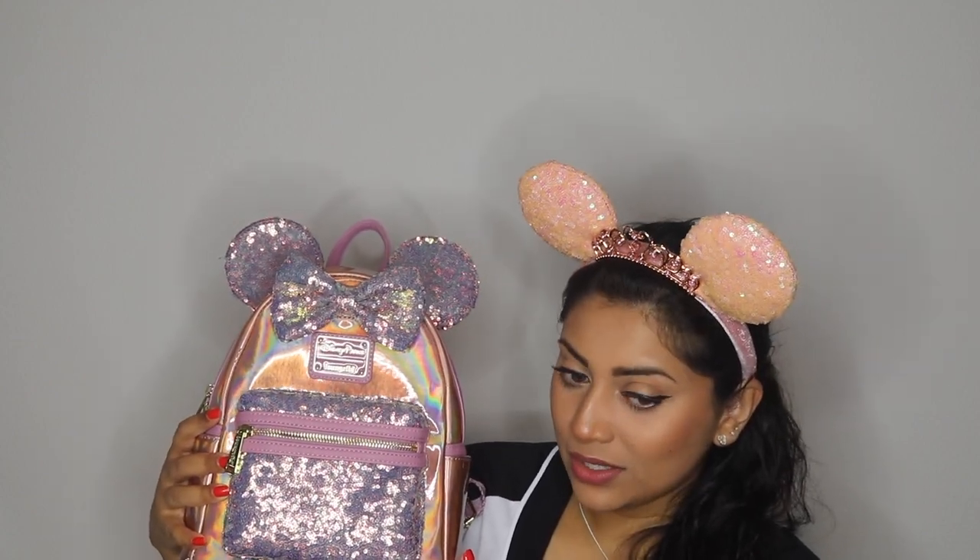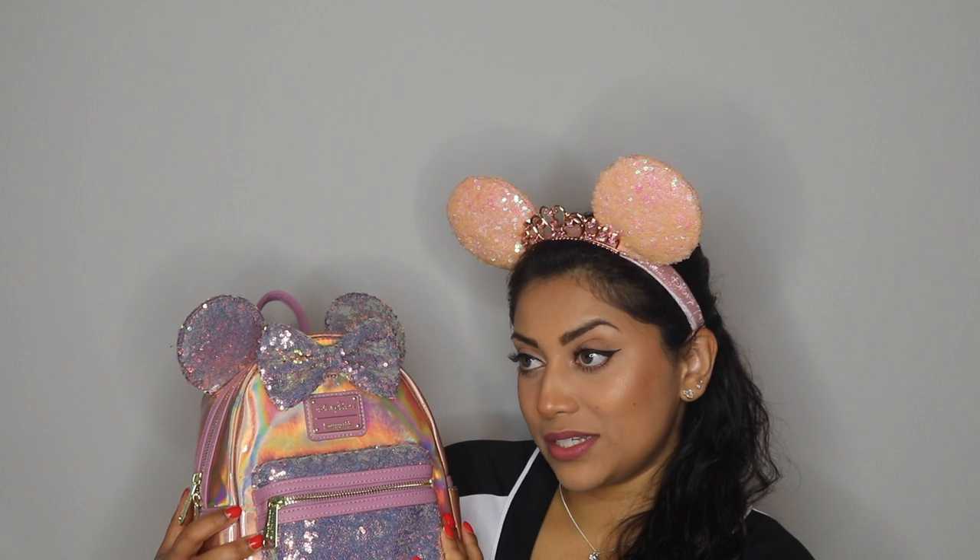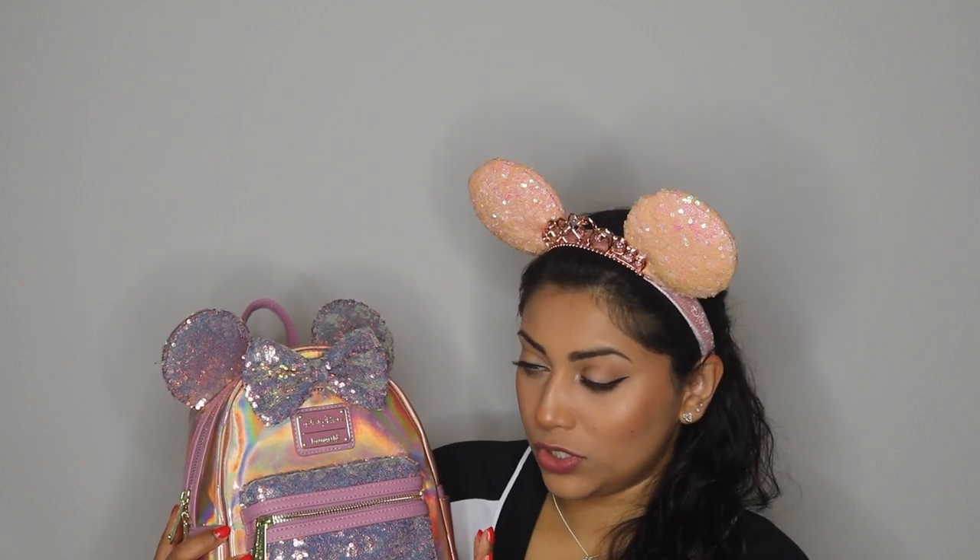I'm not even going to save the best for last because I'm too excited. Are you ready? I have literally been carrying her around my entire house with me every single day since I purchased her, and I love her. I did not get this off of ShopDisney or the parks, which is where it was originally sold — I ended up getting it off of Mercari.